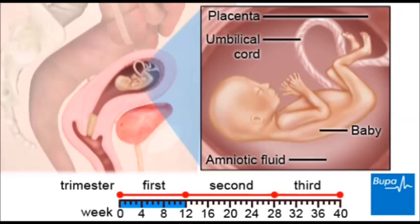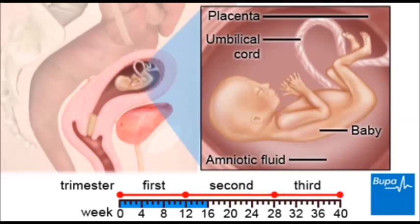Here we show the baby, the umbilical cord, the placenta and the amniotic fluid. The umbilical cord connects the baby to the placenta. This is how your baby gets nutrients and how waste, such as urine, is removed.